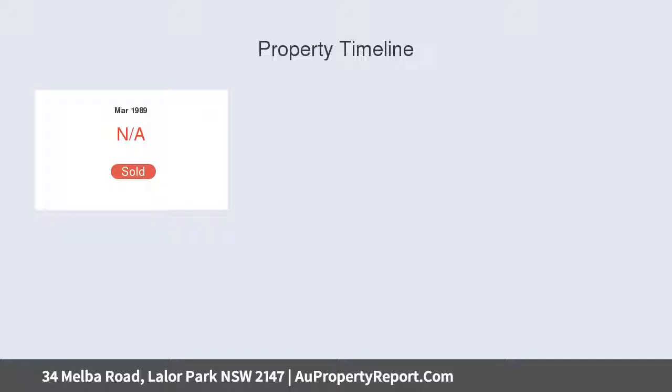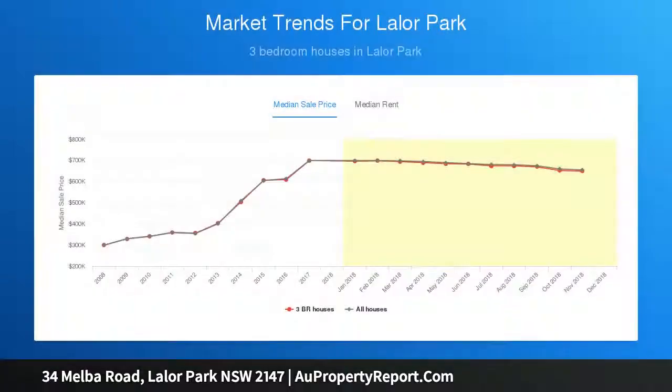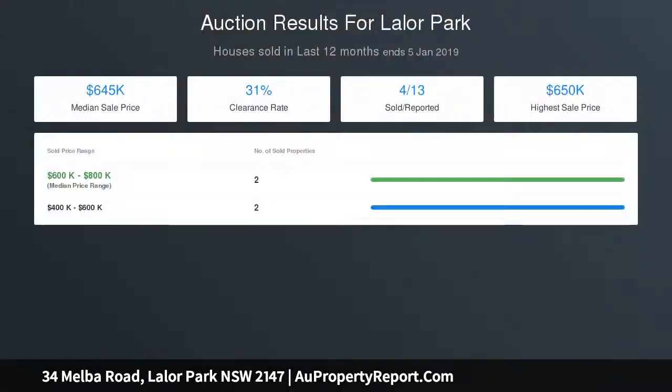On approximately 607 square meters block with wide frontage, this excellent opportunity is located close to schools, child care facilities, local shops, and transport. Featuring separate living and dining, updated kitchen, original bathroom, and three good size bedrooms, this home is versatile and would be an ideal site for a brand new home or to completely renovate, rejuvenate, live-in, or rent out.